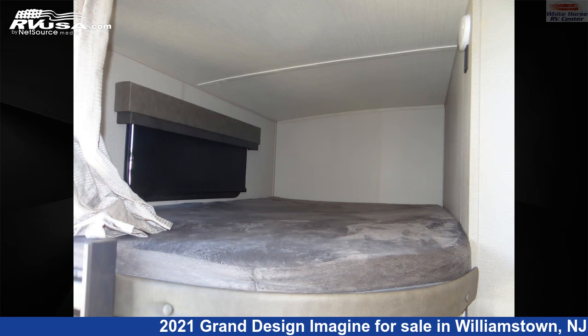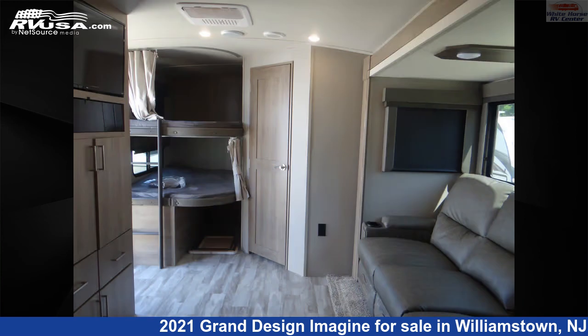The floor plan layout of this travel trailer features bunk beds, front bedroom, mid-kitchen, and outdoor kitchen.